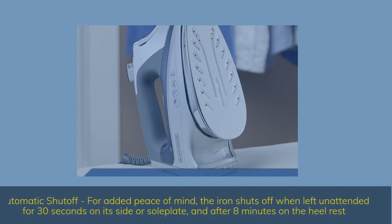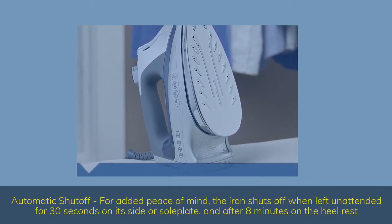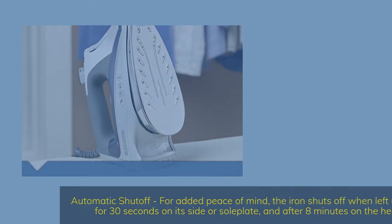Automatic shutoff: for added peace of mind, the iron shuts off when left unattended for 30 seconds on its side or soleplate, and after 8 minutes on the heel rest.